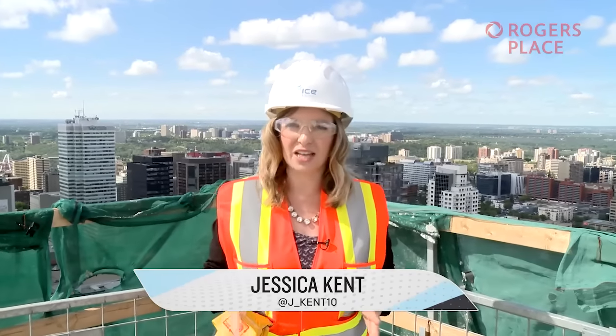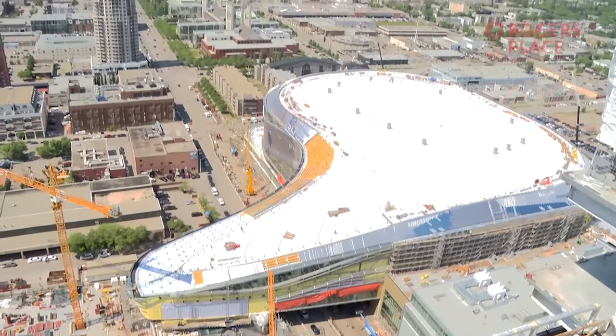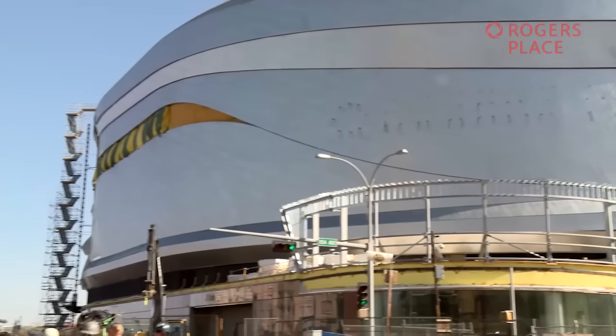Just looking at the sheer size of this construction site, it may be hard to believe that the amount of waste coming out of it is virtually non-existent. 87% of all construction debris coming out of Rogers Place is staying away from the landfill and going right into the recycle bin.